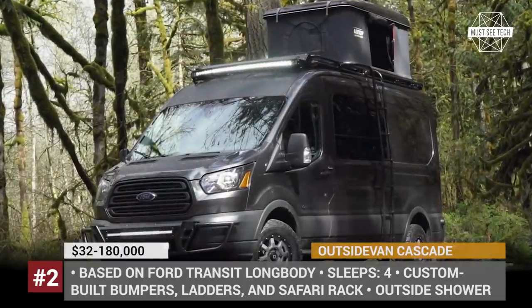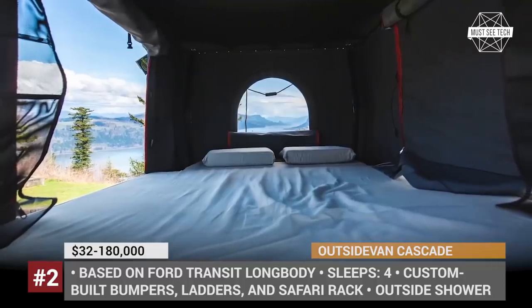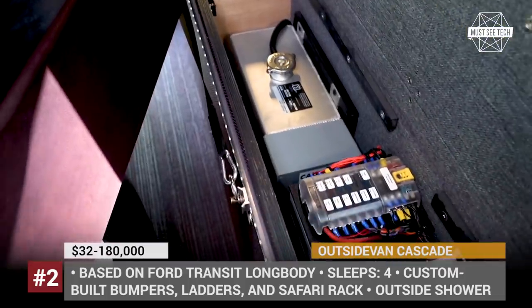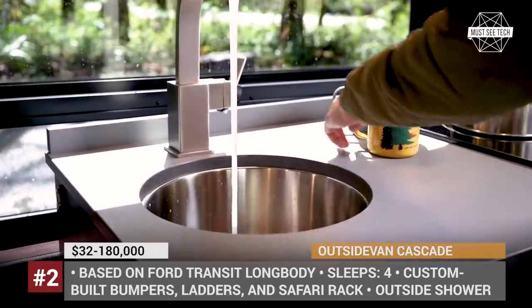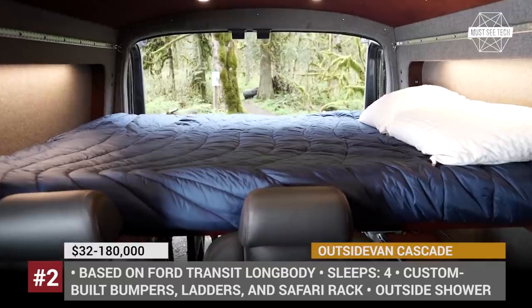The van's off-road readiness is ensured by BF Goodrich all-terrain tires and an aftermarket four-wheel drive system by Quigley Motors. There is also a 130W ZAMP solar panel that can be used to recharge two AGM batteries. Inside, the Cascade is equipped as an on-the-go home for four people, fitting a galley kitchen, four seats, and a bed.